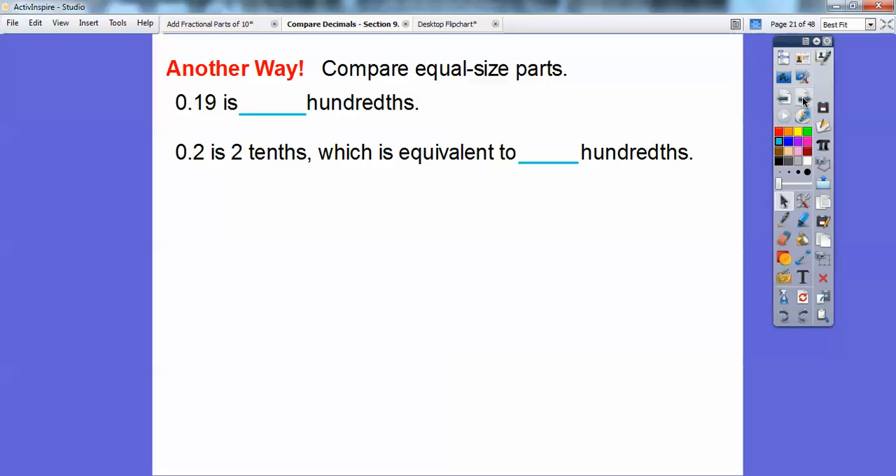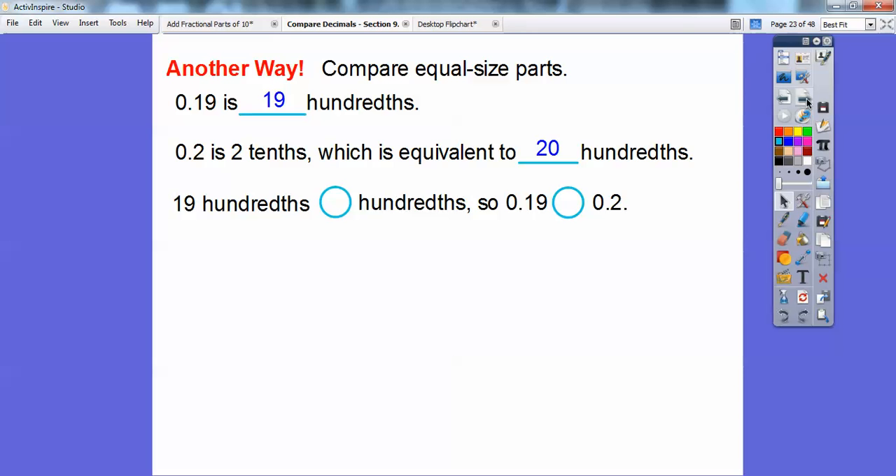Here's another way: compare equal-size parts. 19 hundredths is 19 hundredths. And 2 tenths is equivalent to 20 hundredths. So 19 hundredths is definitely less than 20 hundredths — meaning 0.19 is less than 0.2.